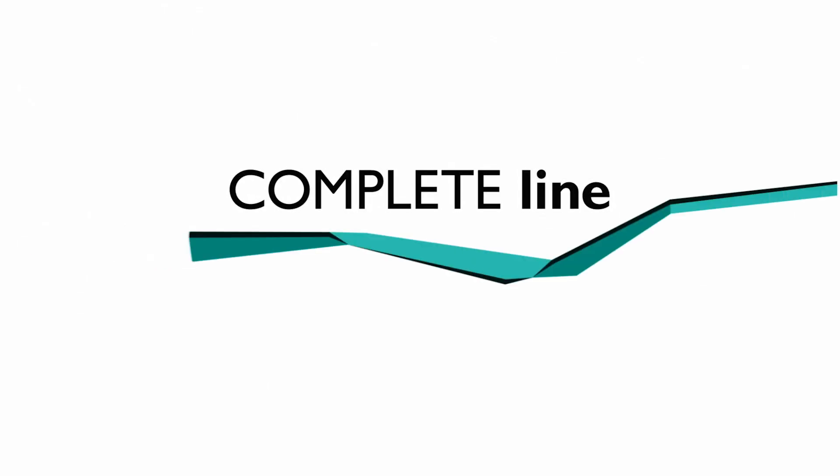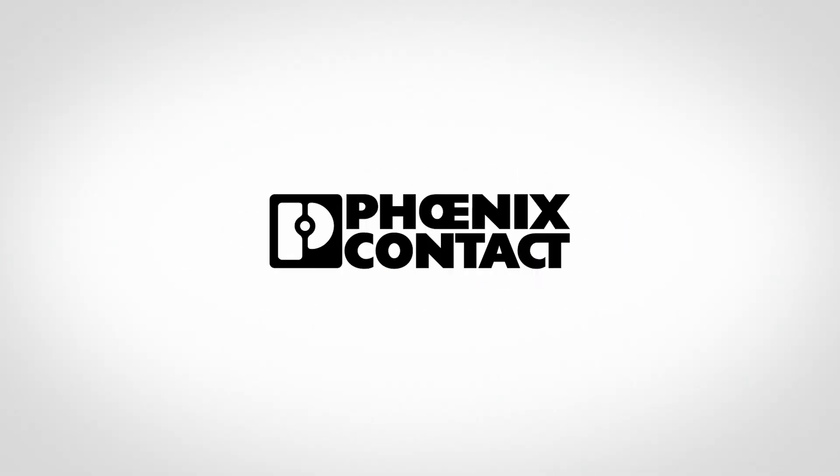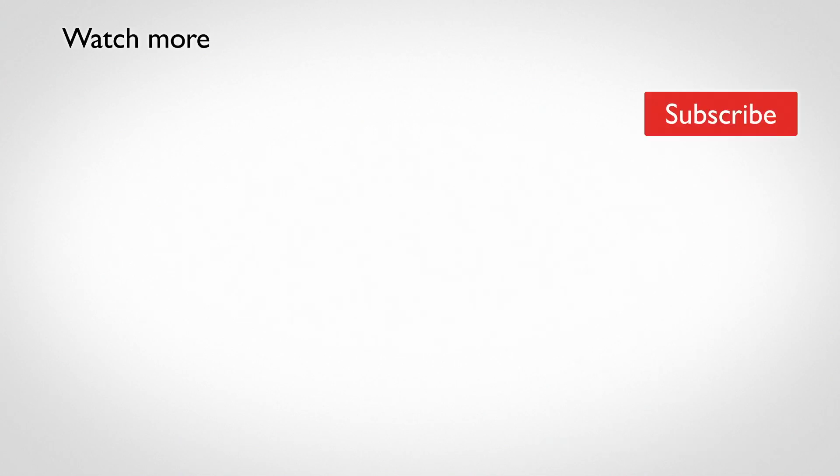No matter whether you want to realize a very complex control level or a simple application like this, our scalable solutions are perfectly coordinated and systemic in function and handling. We'll see you next time. Bye.